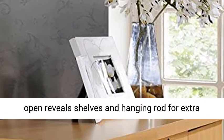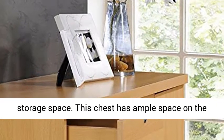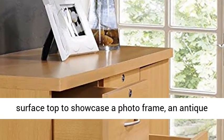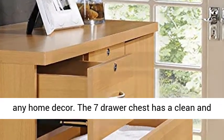There is also a door which, when open, reveals shelves and a hanging rod for extra storage space. This chest has ample space on the surface top to showcase a photo frame, an antique clock, and a vase. This chest fits perfectly into any home decor.